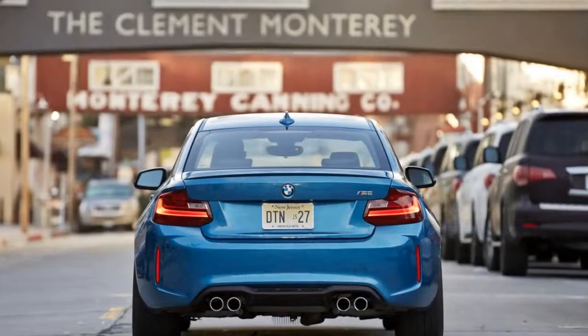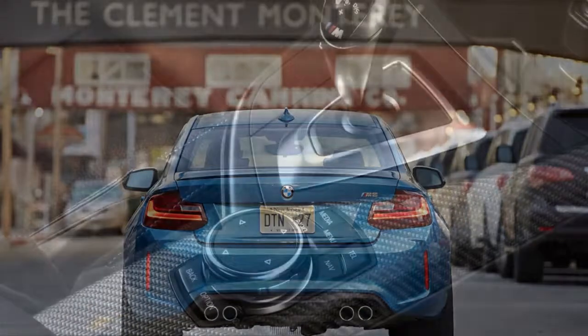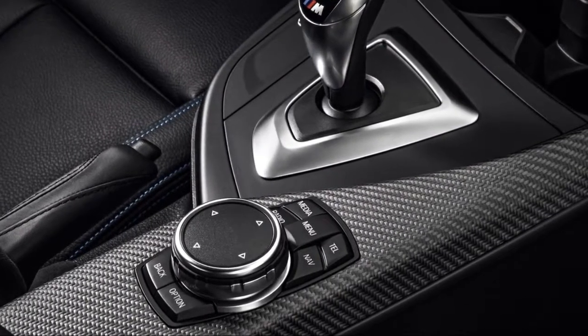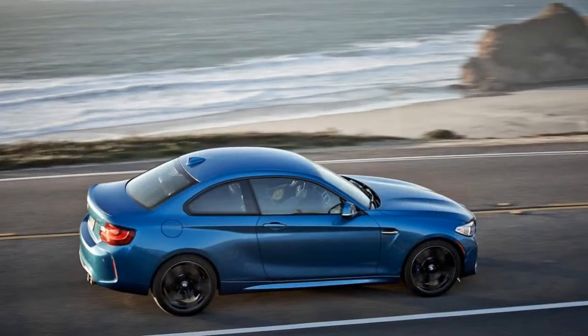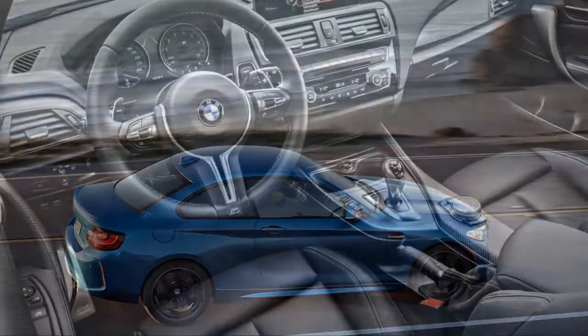All that hardware makes the M2 a joy to drive. 0 to 60 miles per hour arrives in as little as 4.2 seconds. The driving experience includes nicely weighted steering, precise body control, strong brakes, and a sweet engine note.